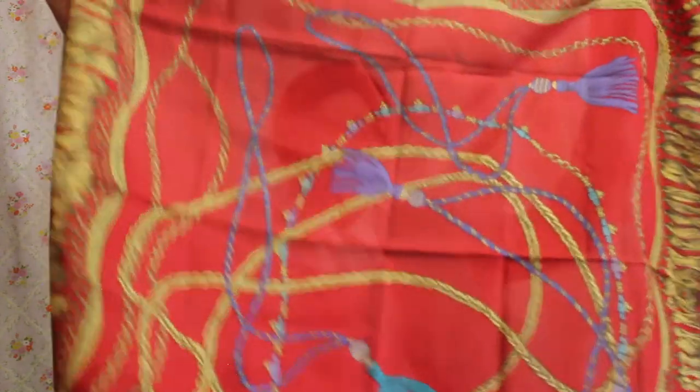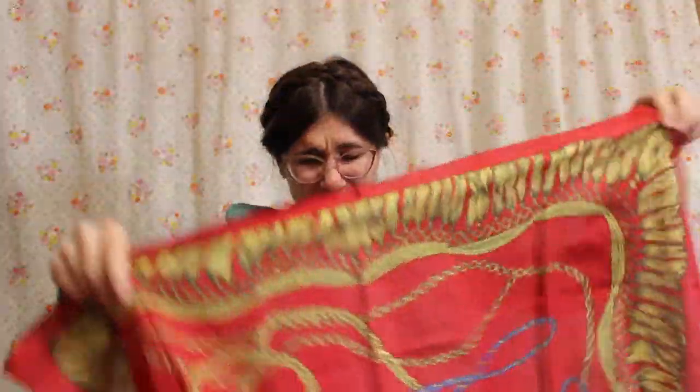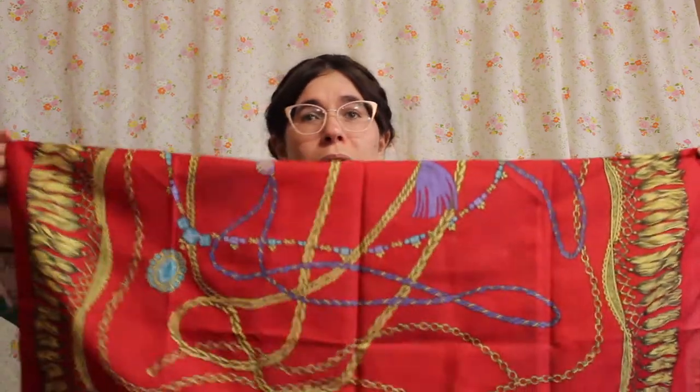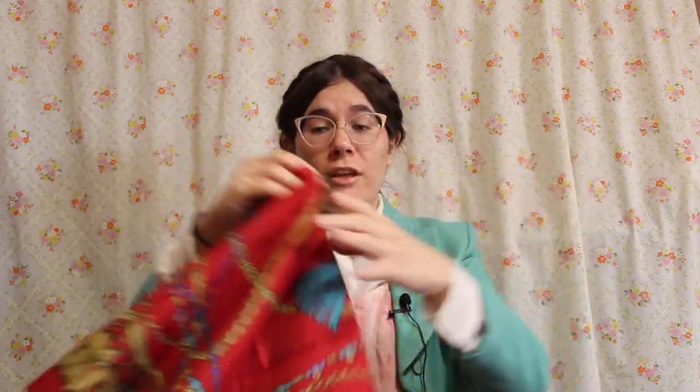Remember how I said I was hoping there weren't any 90s scarves with chains and stuff on it? I got one. I know a lot of people really like scarves like this but they're just not my jam. Whenever you get a lot of things like this you never know what's going to be in there. Maybe I'll learn to appreciate it, or maybe I'll just use it to wrap a present for somebody at some point.